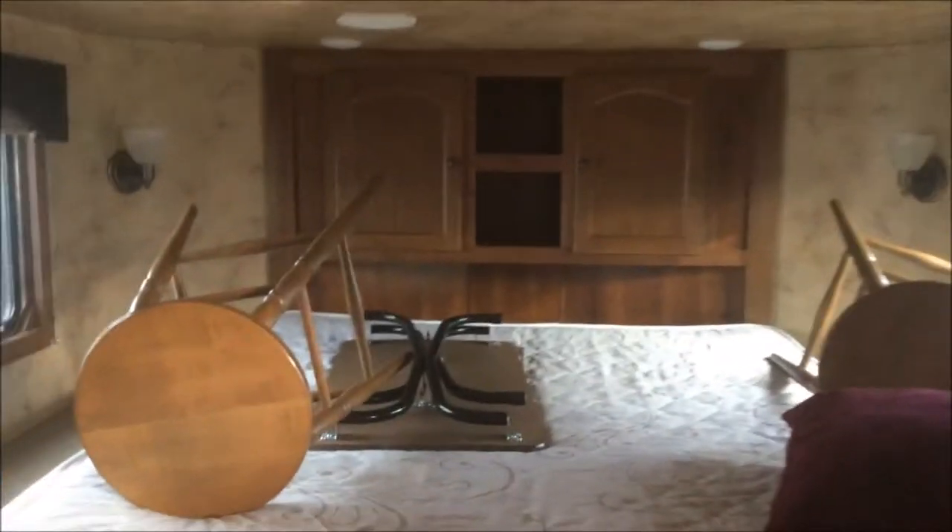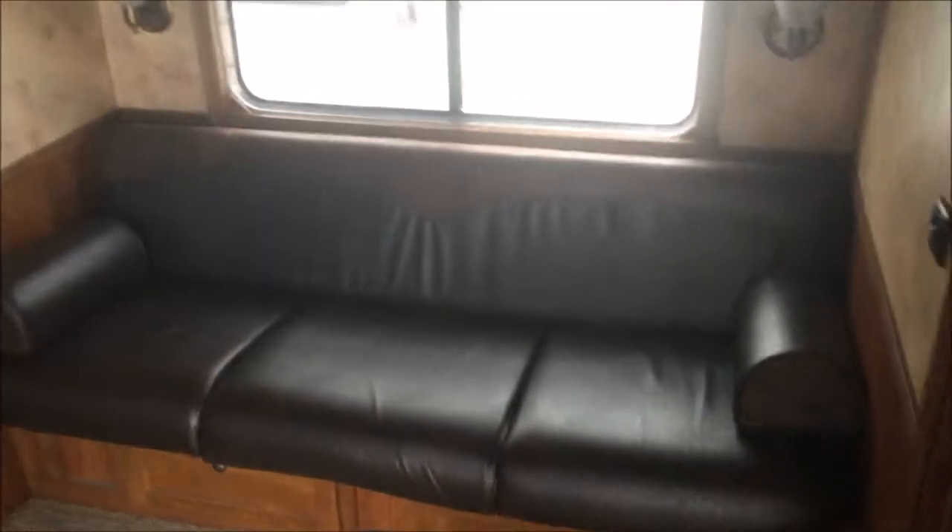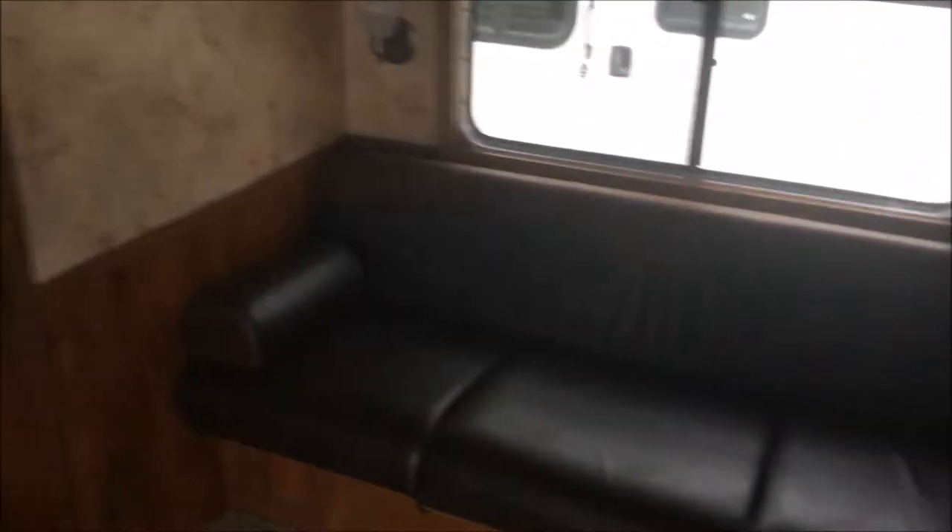Swing out TV. There are bar stools for your bar, which is located to the left when you walk in. Nice big sofa in the slide out. Six cubic foot Dometic refrigerator.